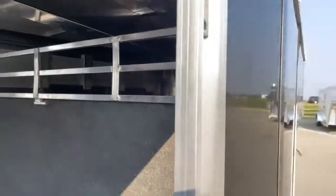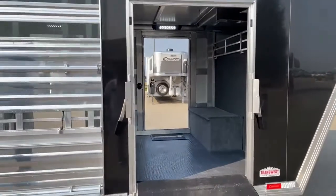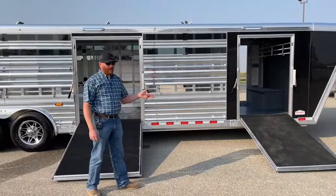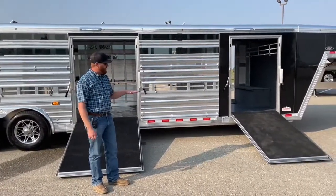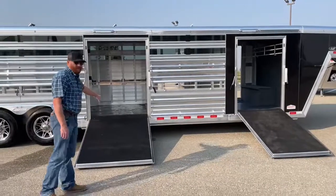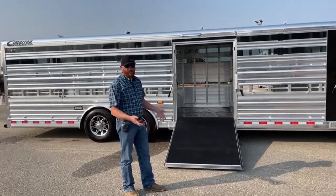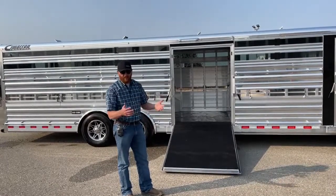With air ride trailers, I preach to everybody: load with the trailer aired down. When it's aired down, we're two and a half inches lower to the ground, which changes the angles of the ramps. Load your equipment and animals with it down, then shut it up. Before you leave, put it in the raised position, the compressor kicks on and starts picking the trailer up, and then you do your final checks before pulling out.